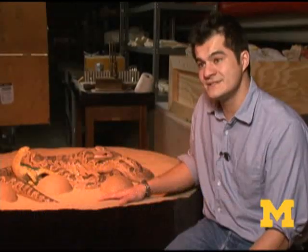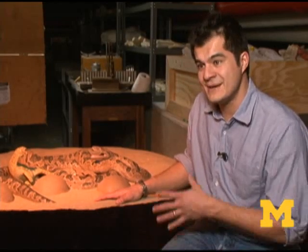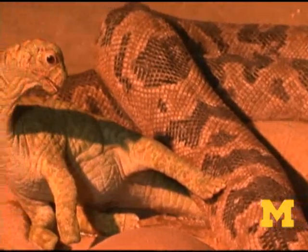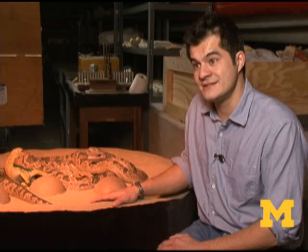We're sitting here with an extraordinary fossil that we've recreated in three dimensions as a sculpture. This is a fossil that comes from 67 million year old sediments from India. What it shows us is an example of behavior being captured in the fossil record — we have a snake caught in the act of feeding on dinosaur hatchlings. The fossil this sculpture is based on was found in Western India in 1984 by an Indian scientist named Dhananjay Mohave.